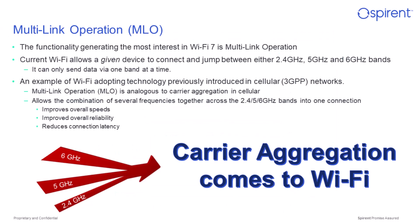Another feature of great interest in Wi-Fi 7 is what's known as multi-link operation, or MLO. MLO is very similar to what is known as carrier aggregation in cellular networks. In previous generations of Wi-Fi, it was only possible for a single device to use any given band at a time — the 2.4 GHz, 5 GHz, or 6 GHz band. With multi-link operation, devices can now aggregate bands together to achieve higher throughput, as part of the extremely high throughput amendment to this specification.